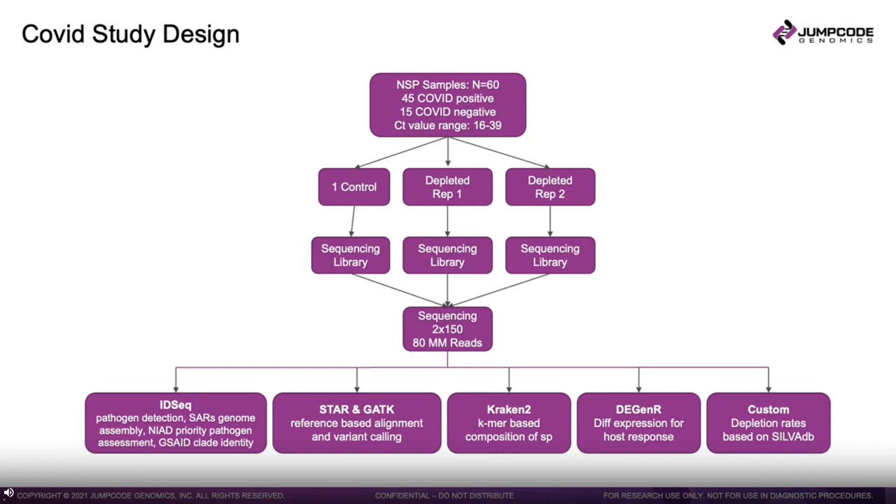We employed a five-prong analysis approach using ID-seq for pathogen detection, SARS genome assembly, NIAID priority pathogen assessment, and Nextstrain clade identity for the genomes. We used STAR for alignments and GATK for variant calling. Kraken 2 was used as a k-mer-based system for interrogating the composition of the samples. A pipeline called DGEN-R for differential expression for host response, plus custom in-house pipelines for computing depletion rates using the SILVA database, a compendium of all known ribosomal RNA sequences.